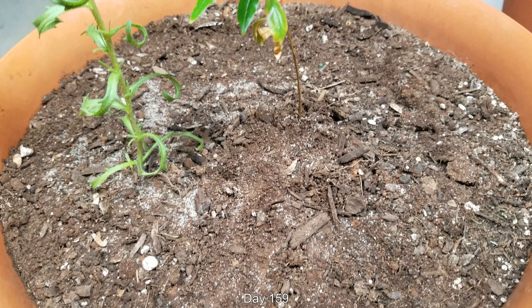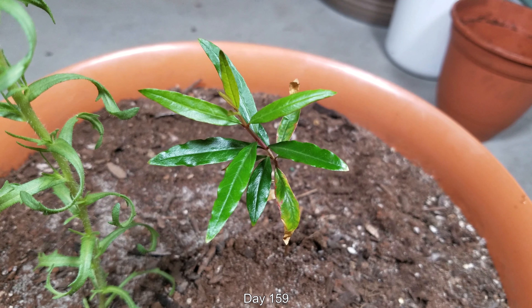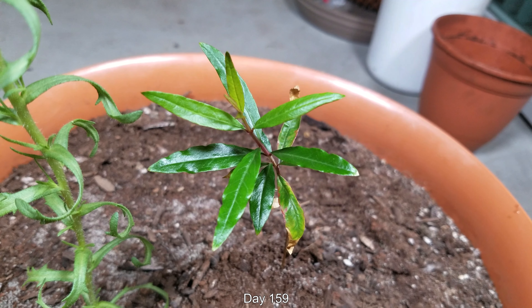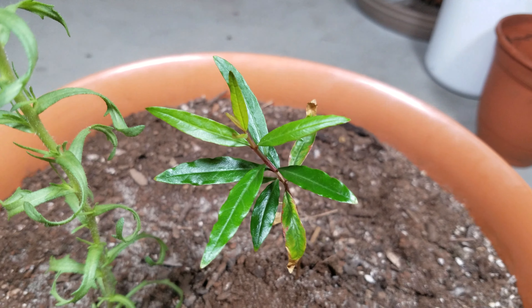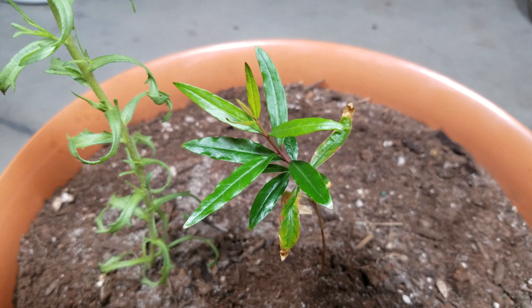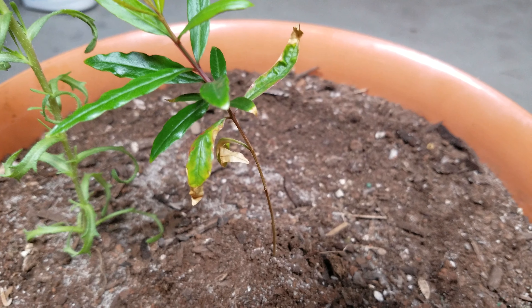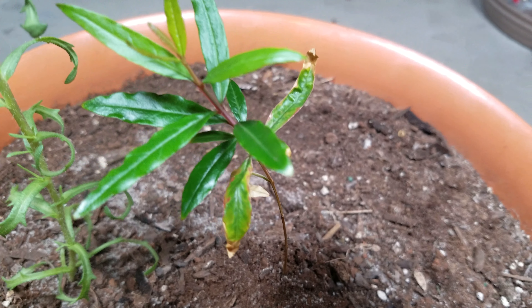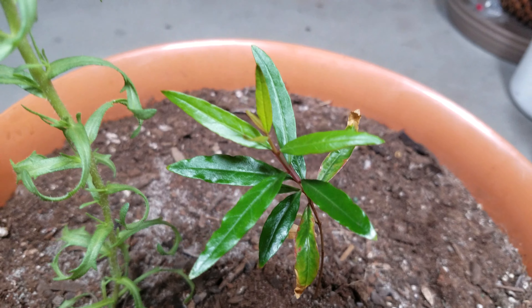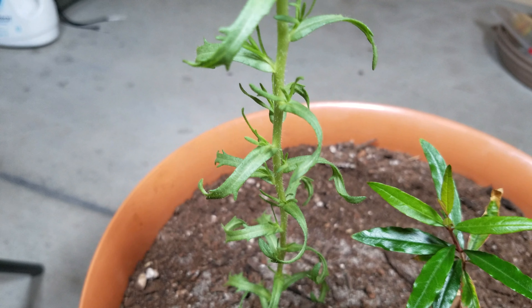Welcome back for another episode of Growing Pomegranate Trees from Seeds. It's day 159. My seedling is still crooked with a very flimsy stem. I don't know if these plants always grow like this, but I'm kind of dismayed as to why this thing hasn't developed a thicker, more woody stalk yet. The growth has been stunted and I'll go into the reasons later on.